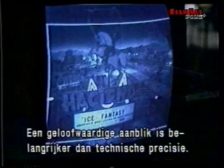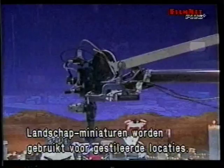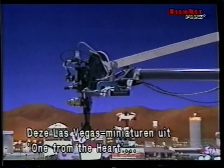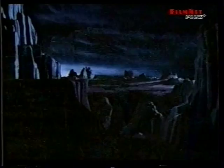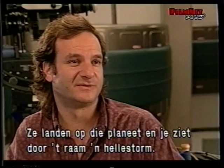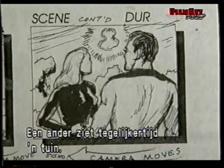A landscape model involves entirely different concerns than a structural model like a starship or space station. With a landscape, building a believable environment is more important than technical precision. Landscape miniatures are frequently used to create highly stylized locations, such as the Las Vegas miniatures from Francis Ford Coppola's One from the Heart, or the Martian vistas from Total Recall. For Deep Space Nine, Rob Legato needs an uninviting, stormy planet surface. Since no such location exists, Rob must create it entirely in miniature — a 20-foot by 18-foot miniature landscape — with the motion control system, because the hell reality is all miniature.